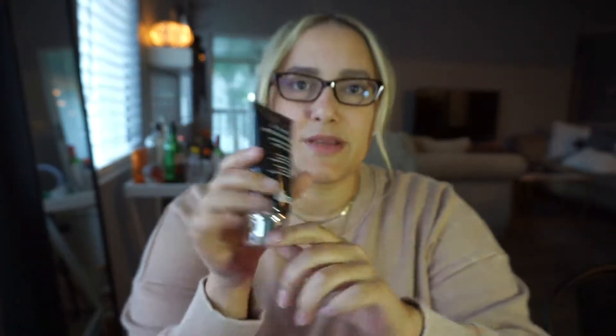Next up we have this Dr. Brandt Micro Dermabrasion Exfoliator. I have samples of this and this is like a humongous one compared to those.